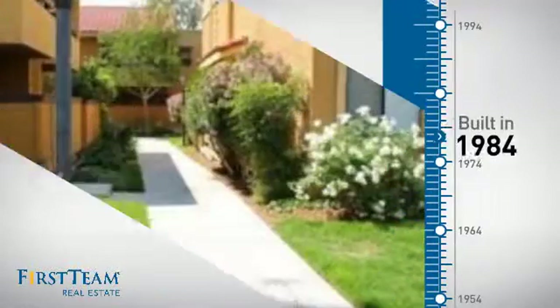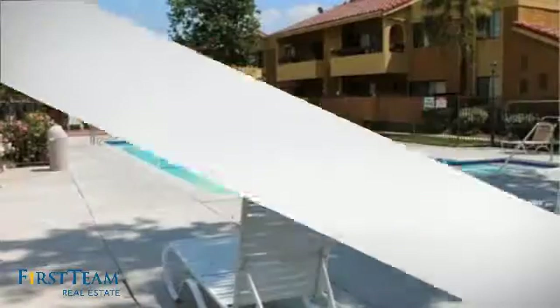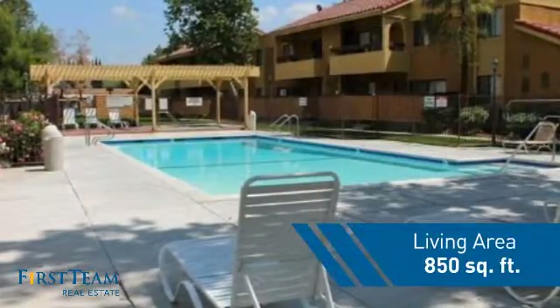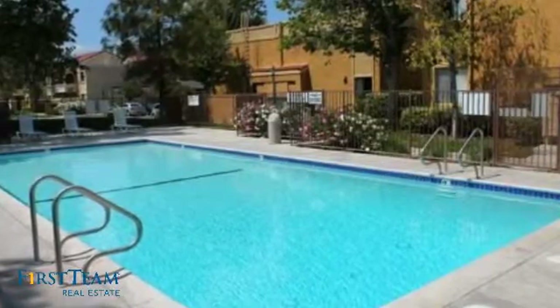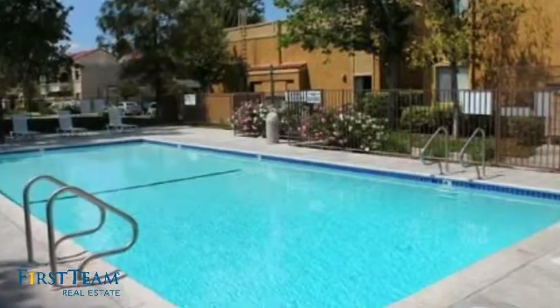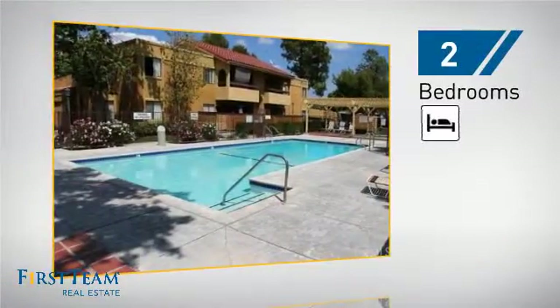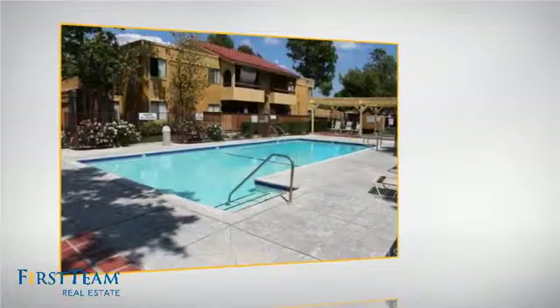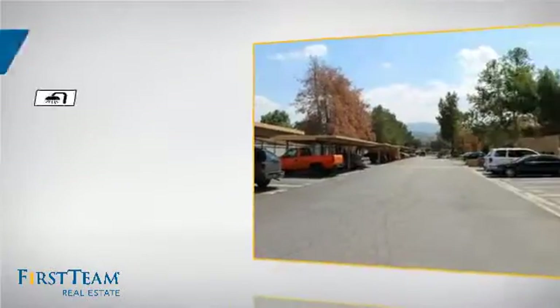This property was built in 1984 and features over 800 square feet of living space, giving you a spacious layout to play host or kick back and relax after a long day. Inside, you'll find two bedrooms so you always have a private space to come home to, as well as two full bathrooms.